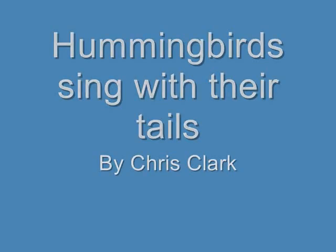Male hummingbirds perform fantastic courtship dives for females. Each species makes a different sound. Here are some examples.